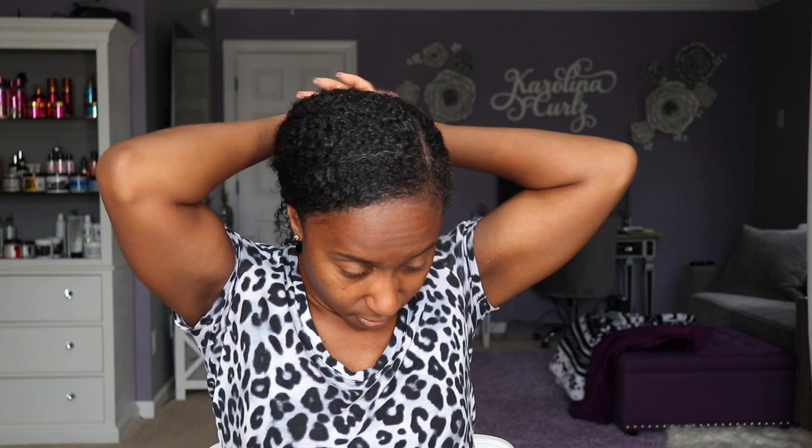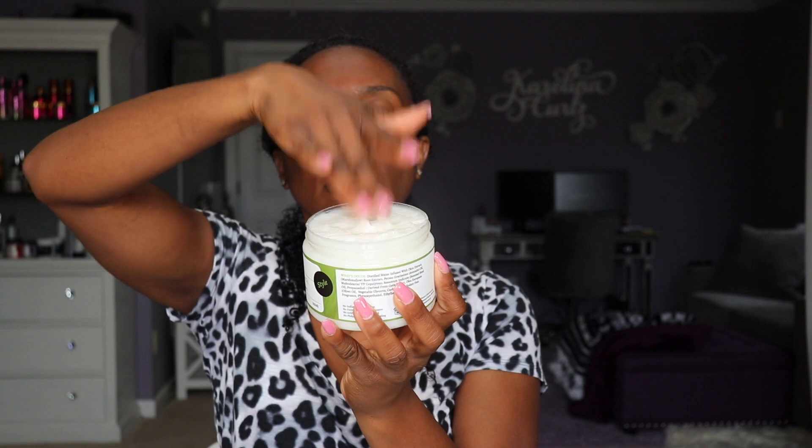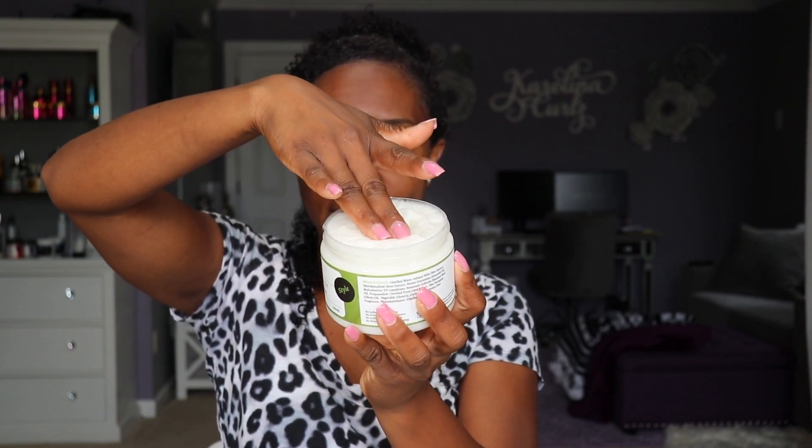Let me go ahead and take my hair down so y'all can see what my hair looks like — shine and definition! Let's go ahead and get this styling process started. I'm going to section my hair, and for those of you that are new to this channel, I like to start in the back and work my way up to the front. It's a better process for me because I don't have to worry about my hair getting into sections I've already done.